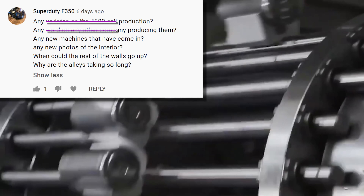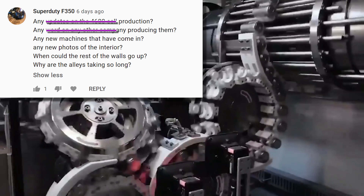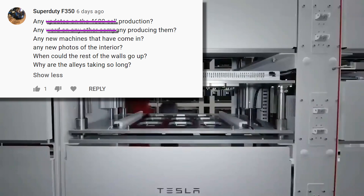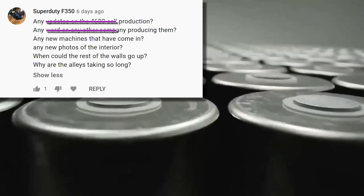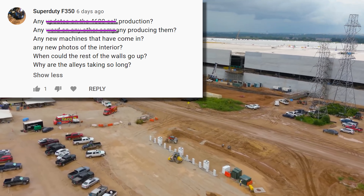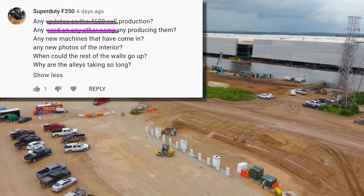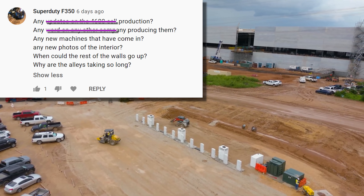Any new machines that have come in? The only new pieces of big stuff we've seen delivered in the last few weeks would be an additional furnace to melt the aluminum for the gigapresses, some bridge cranes, and the prefab supercharger newly installed in the parking lot. Other than that, it's pipes and vents and fairly normal things.